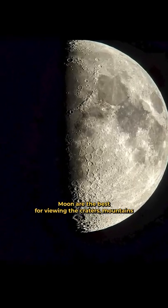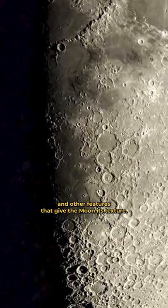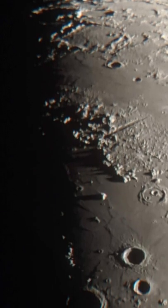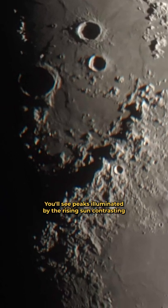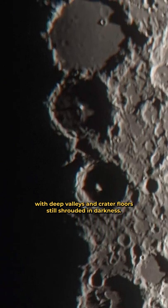The nights around the first quarter moon are the best for viewing the craters, mountains, and other features that give the moon its texture. Look right along the shadow line between the light and the dark. You'll see peaks illuminated by the rising sun, contrasting with deep valleys and crater floors still shrouded in darkness.